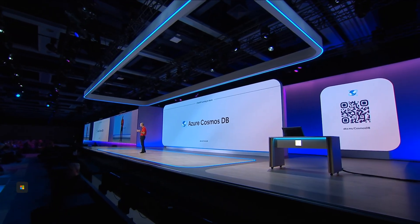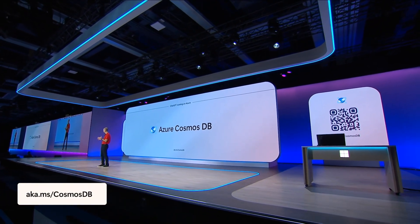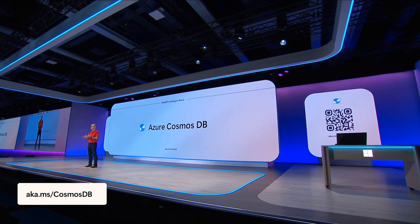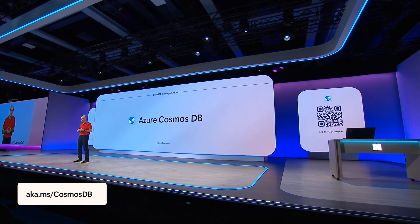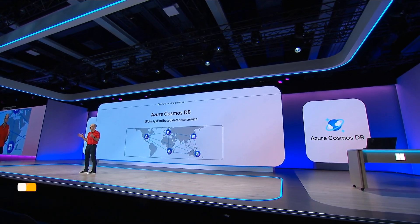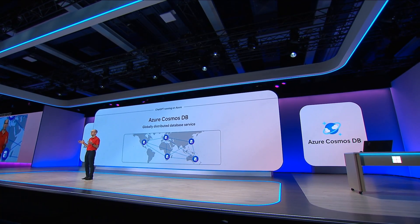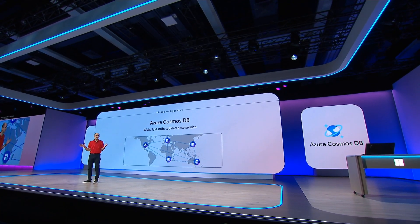Cosmos DB is a globally distributed multi-model database service that delivers turnkey scale-out with guaranteed millisecond latency and uptime. With Cosmos DB, we've built a database service that can automatically replicate data to any Azure region around the world to give users lightning-fast performance regardless of wherever they're accessing an application.